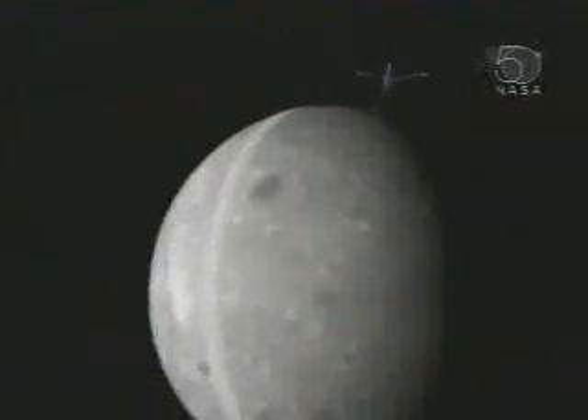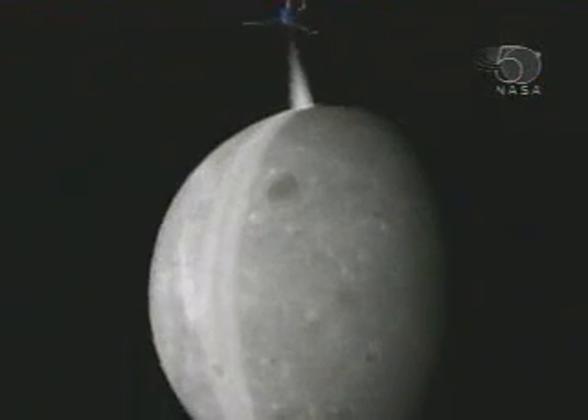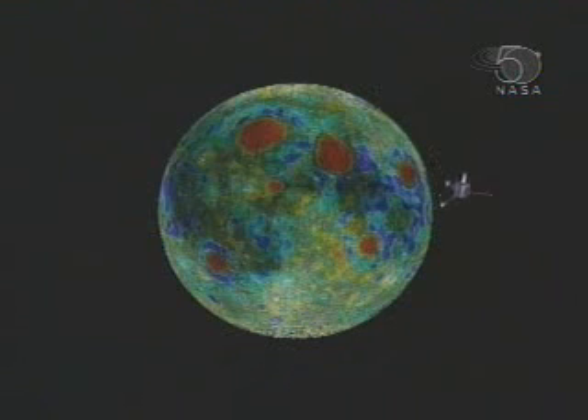A wealth of data collected by the five spacecraft instruments from a nearly circular lunar-polar orbit 62 miles above the surface enabled scientists to create the most detailed maps to date of the Moon's gravity, magnetic properties, and chemical composition.